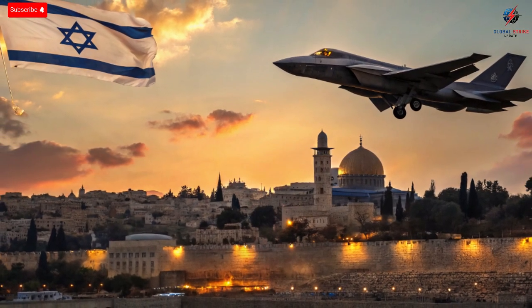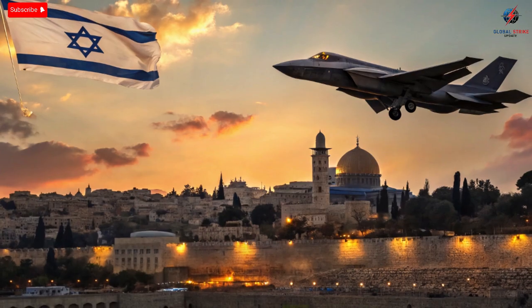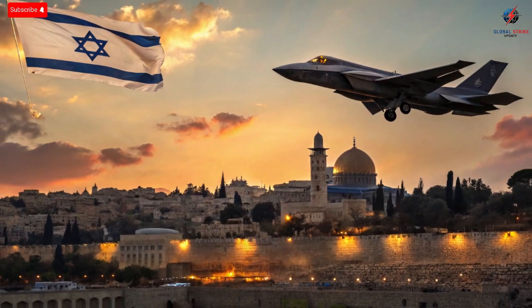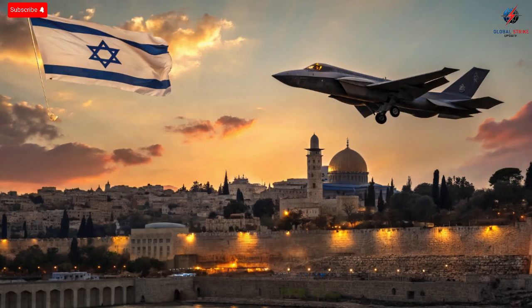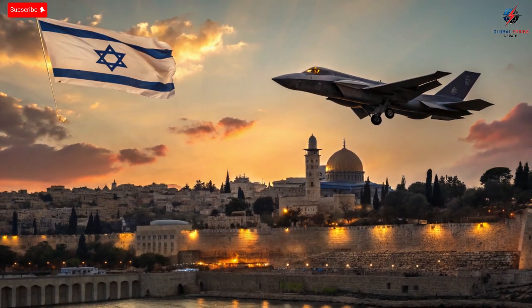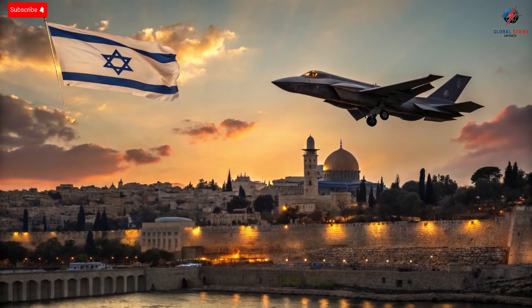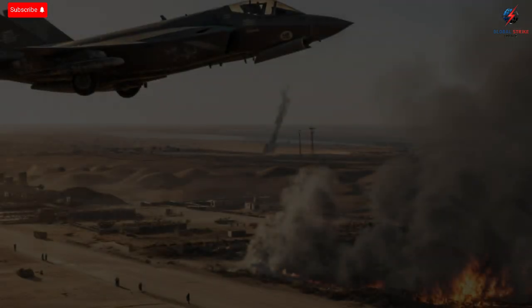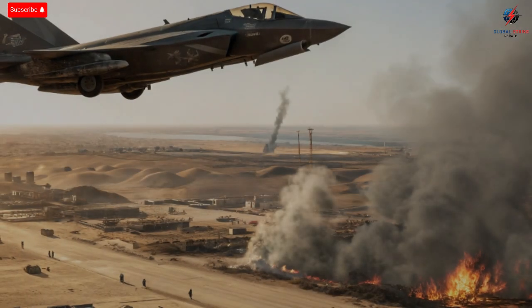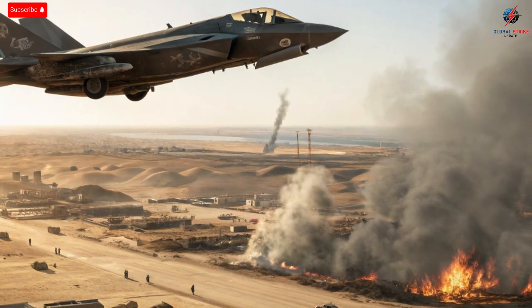The Israeli variant of the F-35, called the Adir, which translates to Mighty One, looks similar to the standard model at first glance. Its exterior retains that stealthy angular design, the radar-absorbing coating, and the signature shape that makes it invisible to enemy radar. Yet the changes run deeper than what meets the eye. Israel has always been known for adapting imported military systems to its own needs, and with the Adir, it has done the same.